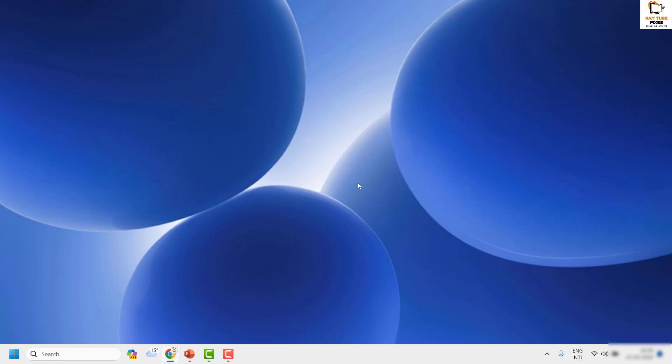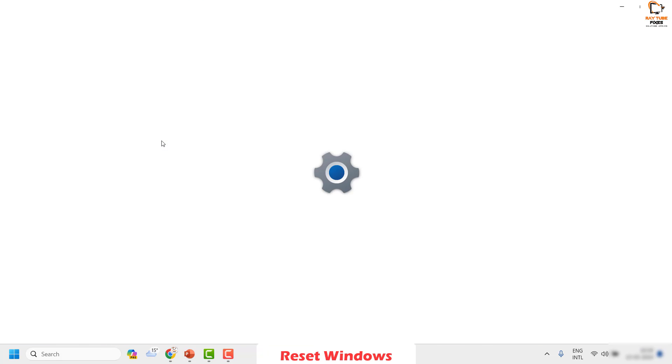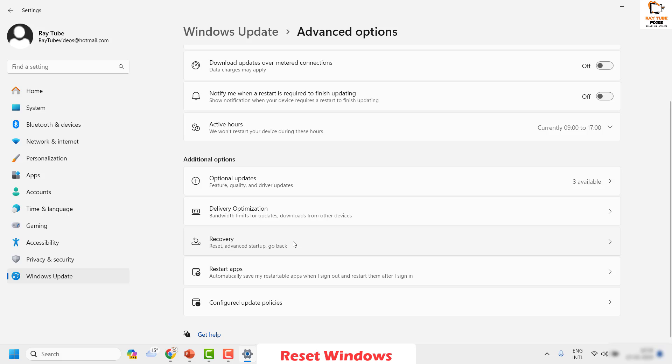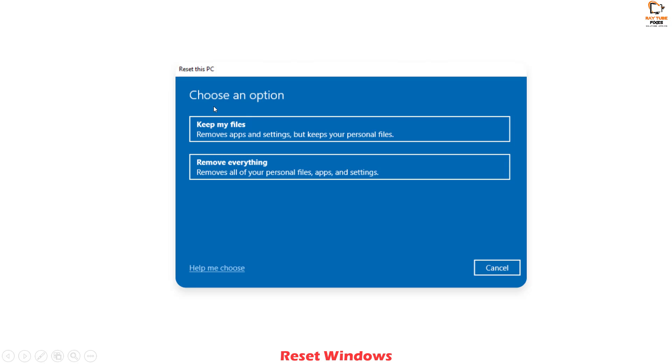If you're still facing a problem, the last step is to reset your Windows. Right-click the Start button, click Settings, then on the left click Windows Update. Click Advanced Options, then click Recovery. Under Recovery you'll see Reset This PC. Note: resetting will not delete your files or programs provided you choose the right option in the next window.